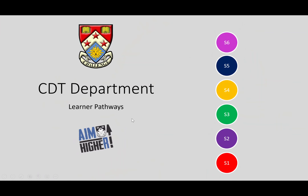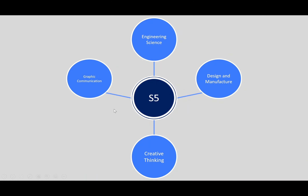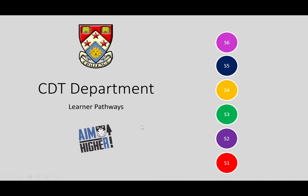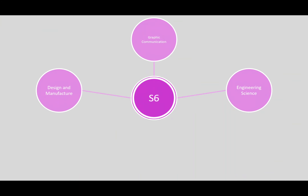When you're looking to progress onto a higher level qualification, the level six awards that we have are graphic communication at higher, engineering science at higher, and design and manufacture higher. The creative thinking course is also available at higher level. For the advanced higher level awards, we offer graphic communication, design and manufacture, and engineering science.